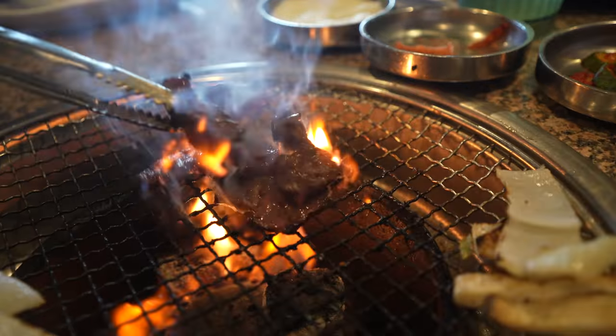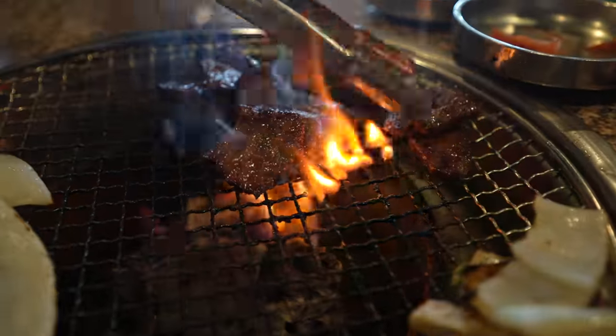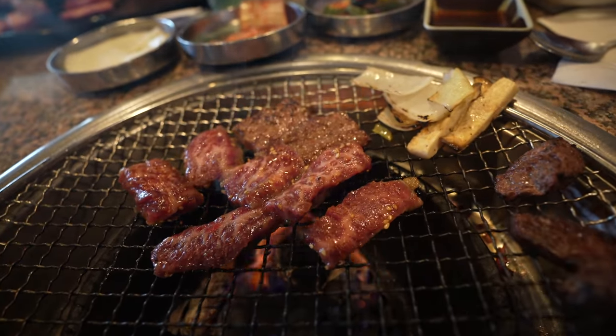The next meat is the marinated galbi short rib — look at that, so crispy with a nice crisp on the edges. It's already marinated so it has its own sauce. Wow — that nice caramelization from the fire of the grill combined with the sweetness of the sauce just goes together so well. It's tender, well marinated — sweet with that crispiness too. That is the magical combination of galbi right there. This really captures the essence of Korean barbecue: sweet flavor, premium meat, flame grill.